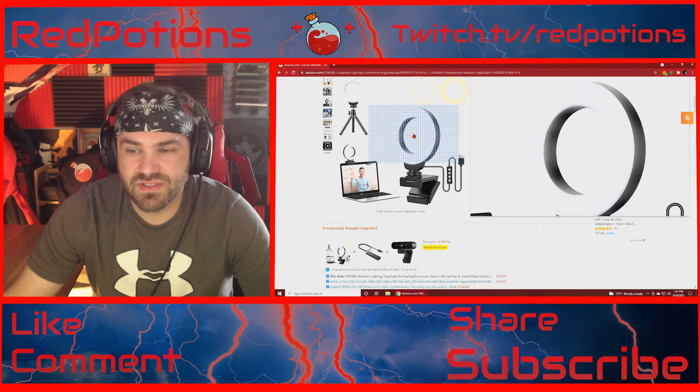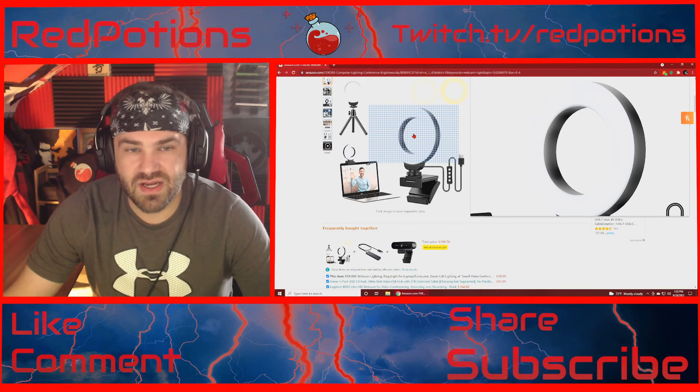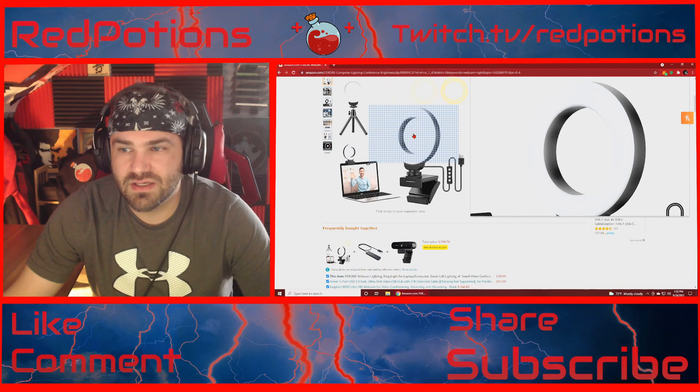And yeah, that's all I really wanted to say about it. Like, comment, share, subscribe. Hopefully this helps you guys out and I'll see you guys in the next one.